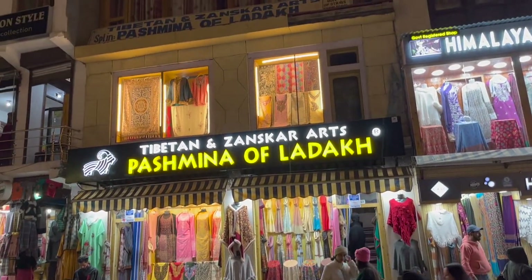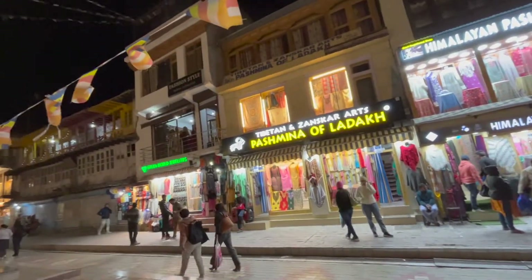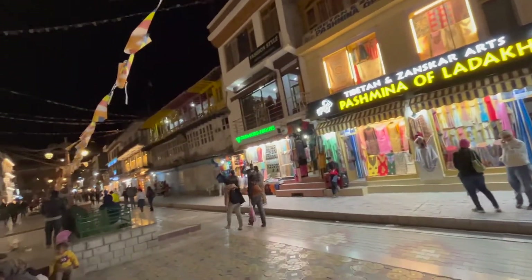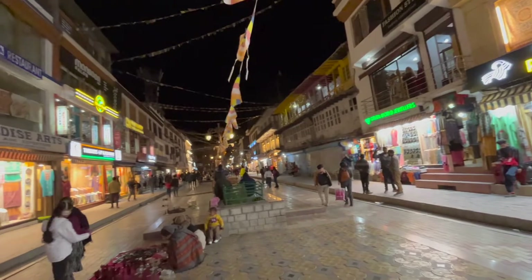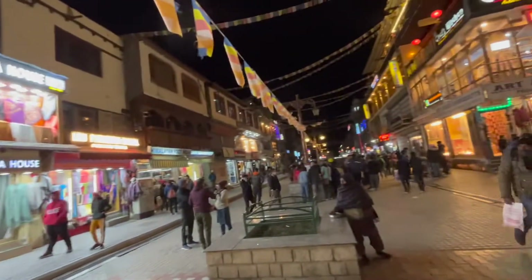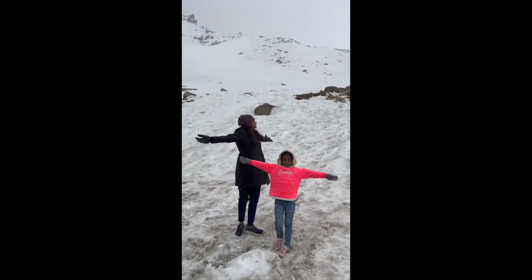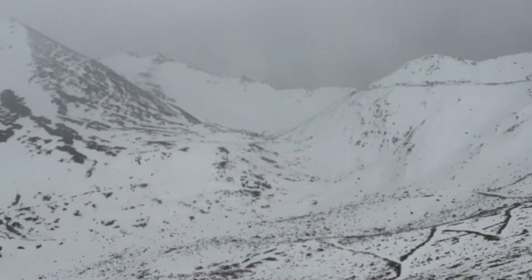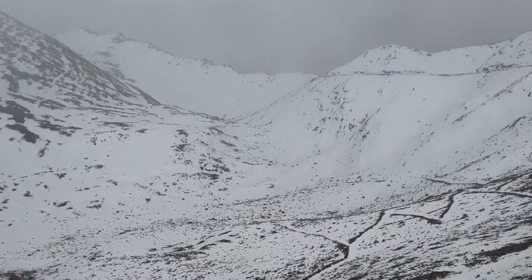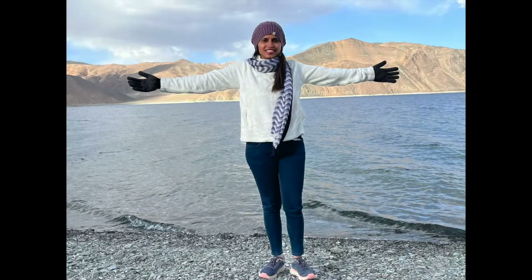We spent some time at the market, went back to the hotel, had dinner, and called it a day. I hope you enjoyed watching the video and got enough information. Stay tuned for my next and last video of this trip covering experiences at Khardung La Pass, Nubra Valley, and Pangong Lake.